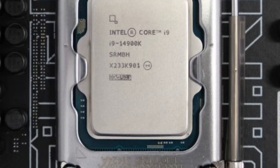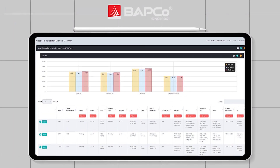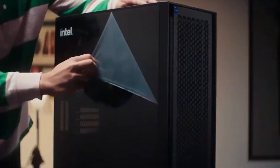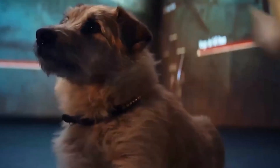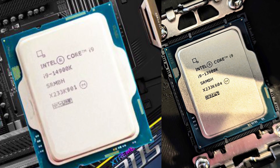New information regarding the 14th gen Intel Core i9-14900K and i7-14700K benchmarks has just been leaked by the Babco Crossmark CPU database. We know for sure the performance of the new generation chip is going to be improved, but one thing we are uncertain about is how big of an improvement we can expect. To find out, we will compare the i9-14900K against the i9-13900K based on the information we currently have.